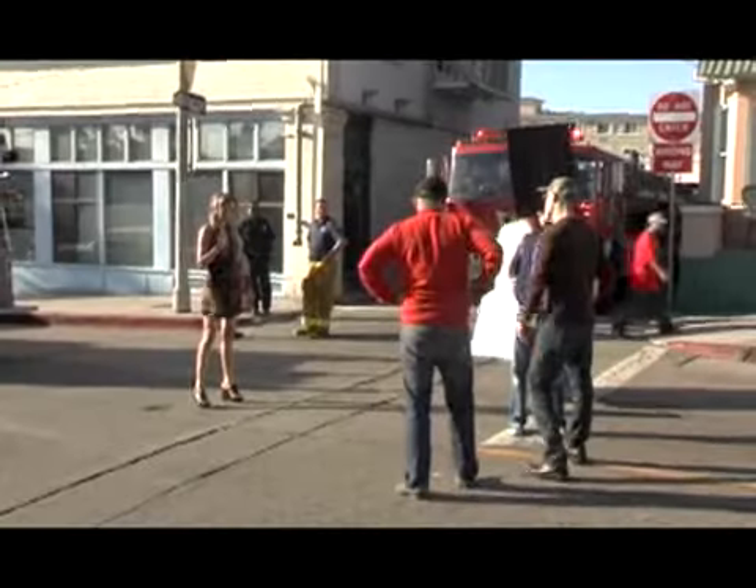The second season of The Hills comes out in mid-January. They have the girls kind of being more single, and they film us going out a lot more, and it's more about the relationships between the girls rather than relationships between girls and their boyfriends. It's a little more fun this year.